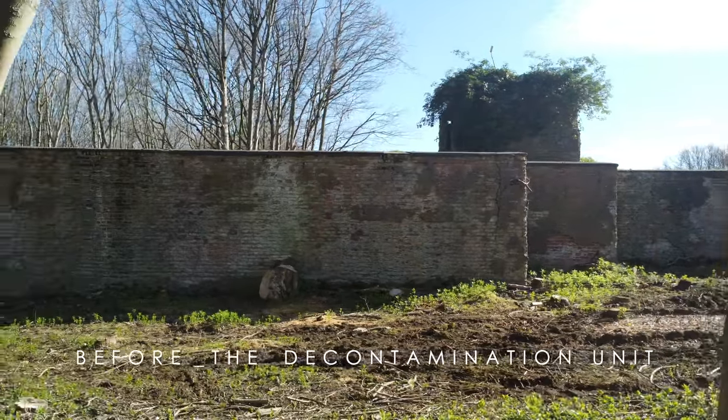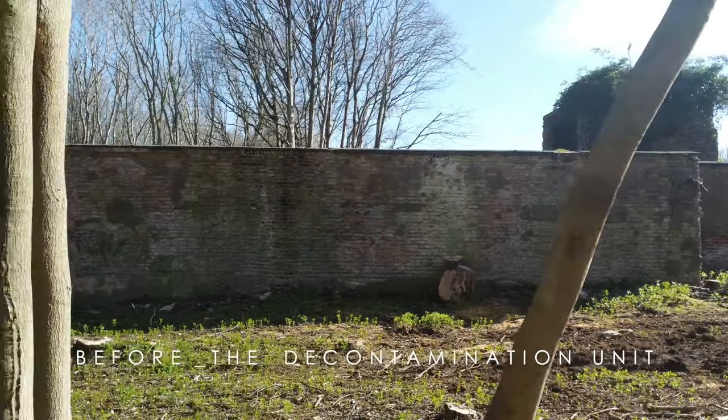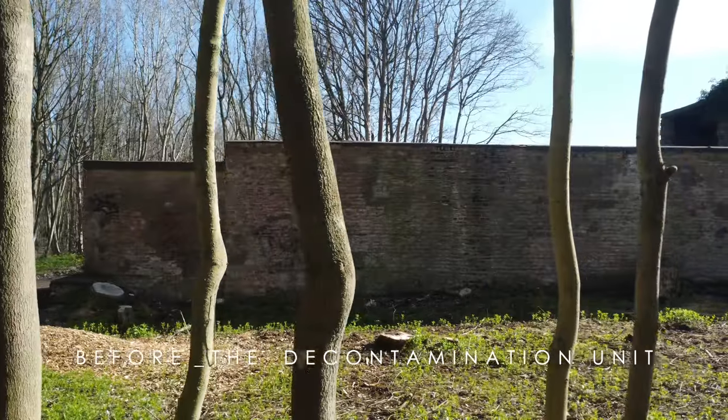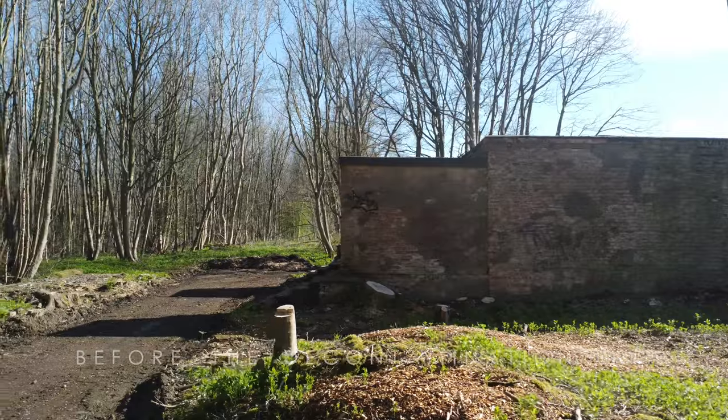This is a fly-past the existing decontamination unit which will be our future home. We have to retain the existing building as part of the planning application, and so the proposal is designed to reuse all of the original brick and concrete structure.